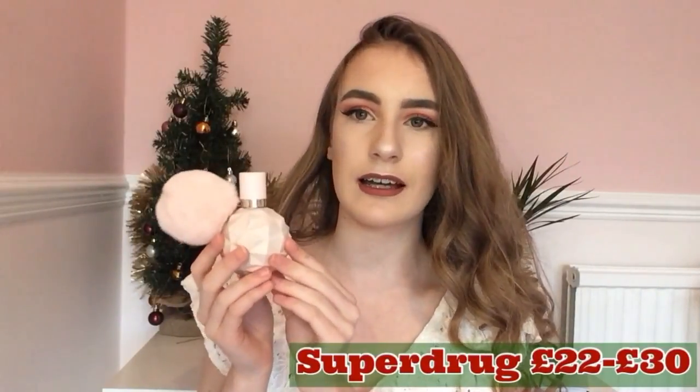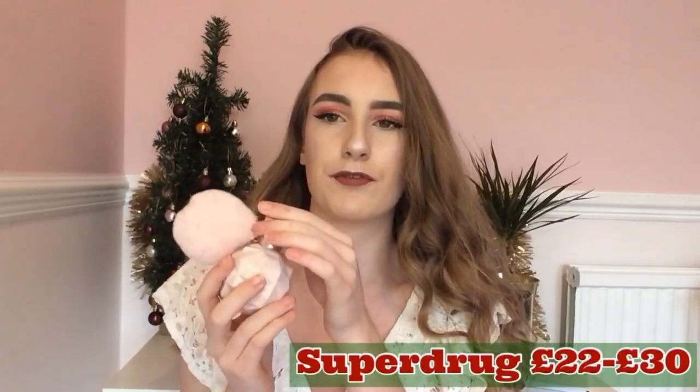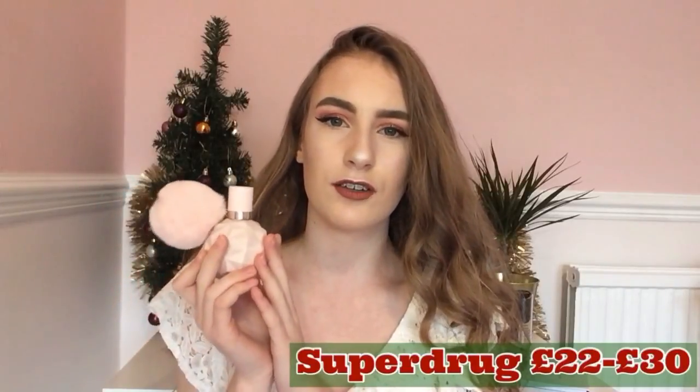Here I have the Ariana Grande Sweet Like Candy Perfume — I think it's 50ml. Ariana Grande has brought out two or three perfumes and this is the most recent one. It smells incredible, like sweets and candy. If you're a fan of Ariana Grande or just want a new perfume, you should go for this — the packaging is gorgeous and it smells incredible. It's my favourite perfume to use. It varies in price by size but is usually around £22, available in Superdrug, the Perfume Shop, and other places.